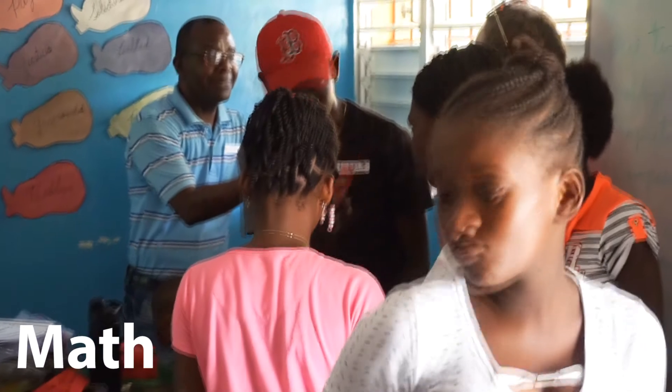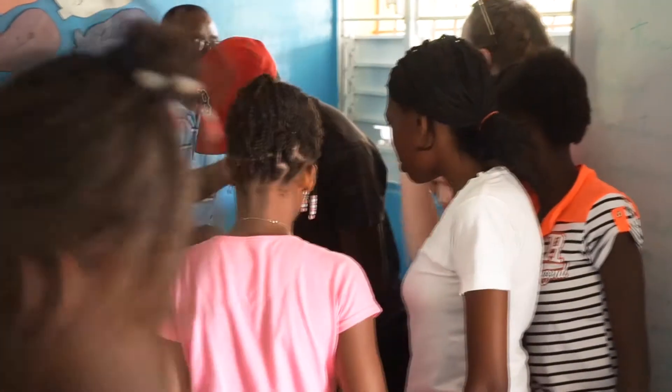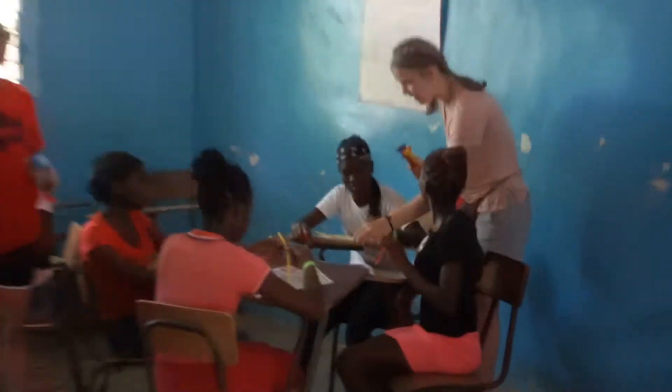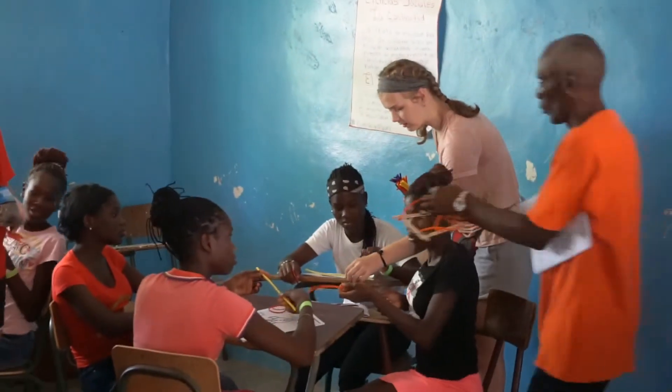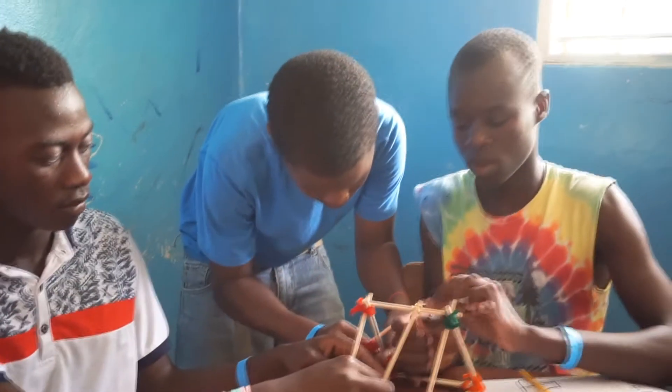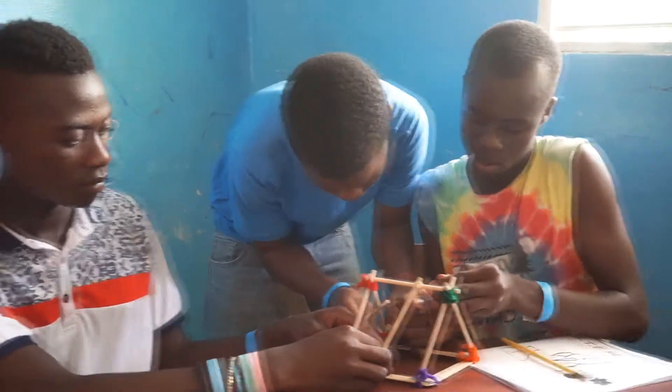Finally, in the math station, students were given creative license to build any structure that they wanted, ranging from building monuments and others, by planning out their designs, budgeting for materials through using tickets, learning how to measure proper lengths of materials, and finally purchasing the materials with their budgeted tickets in order to achieve the final product that they had originally envisioned.